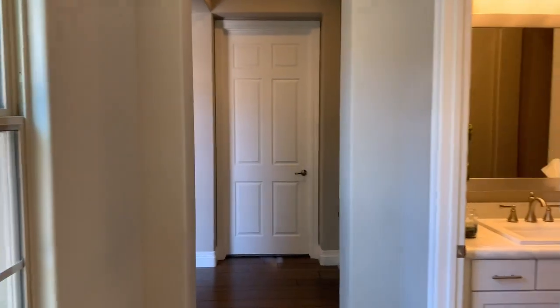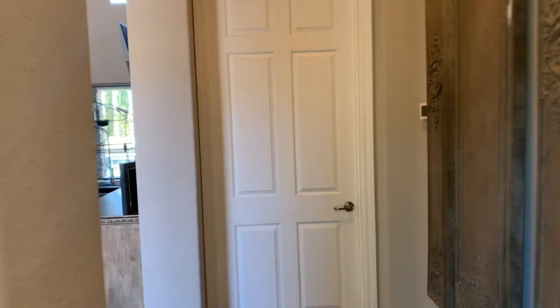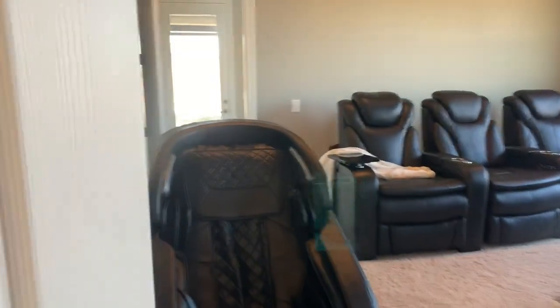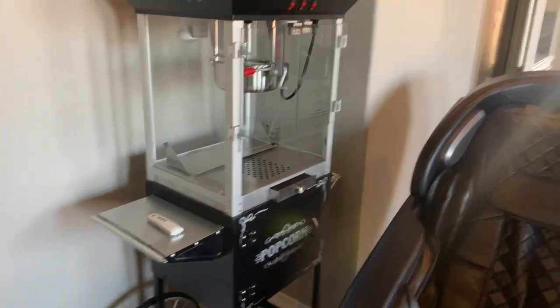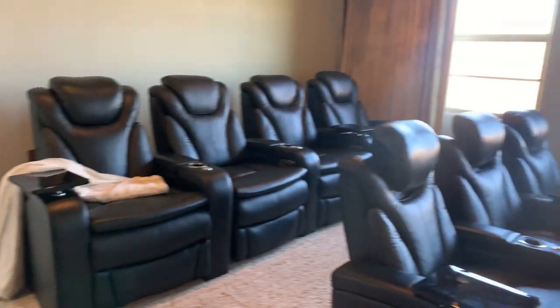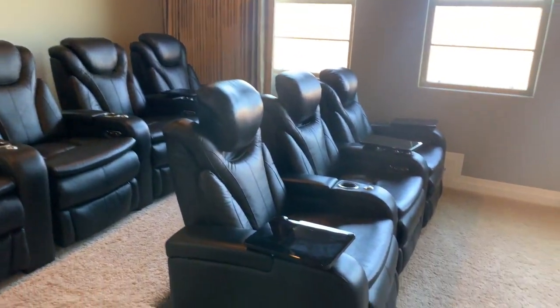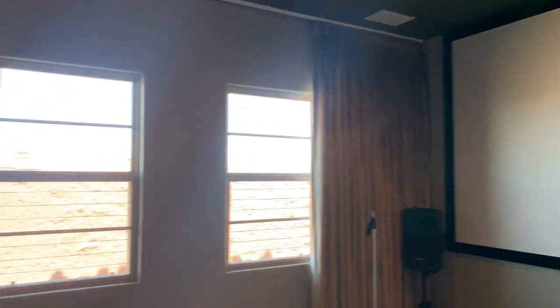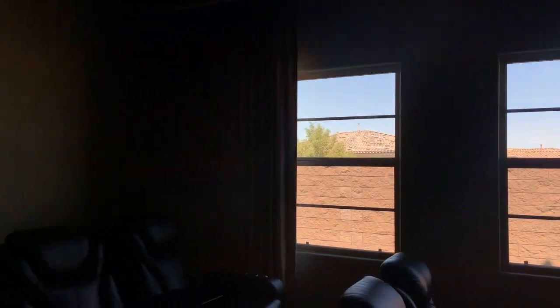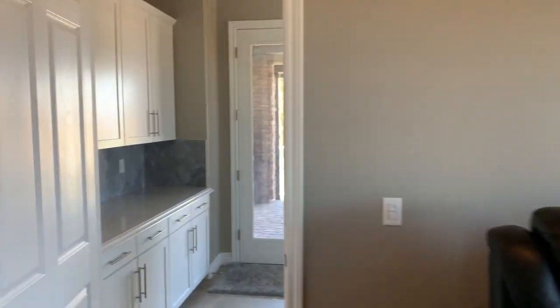We'll head back out to the hallway here. This door leads into the movie room, which is completely tricked out with a popcorn machine, seating for seven people, and a nice large screen. These curtains black out completely, so when you're in here you don't have to worry about the light.